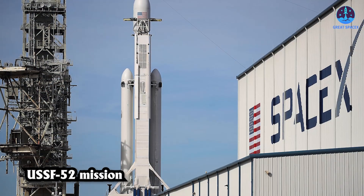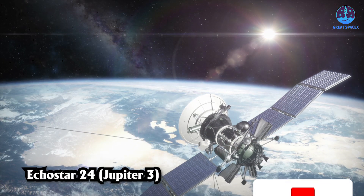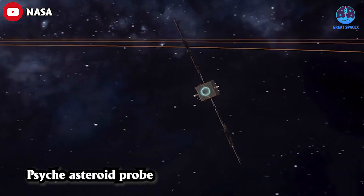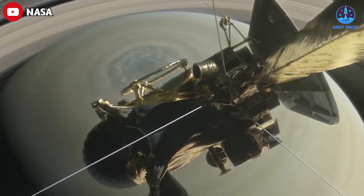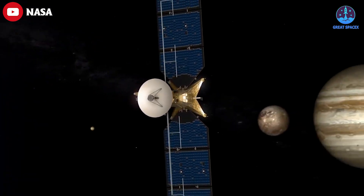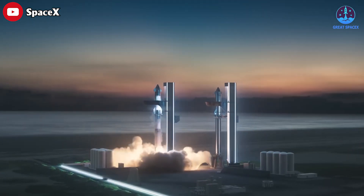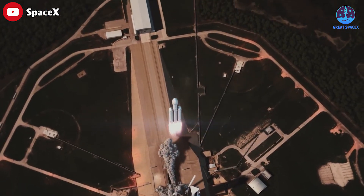The Falcon Heavy is scheduled to fly three more missions this year. The USSF-52 mission is scheduled for no earlier than June 23rd, while the EchoStar 24 (Jupiter 3) payload will fly no earlier than August. The NASA Psyche asteroid probe launch is targeted for October 5th. In 2024, five missions are scheduled, with one of the most notable being Europa Clipper, which will conduct a detailed survey of Europa and investigate whether the icy moon has conditions suitable for life.